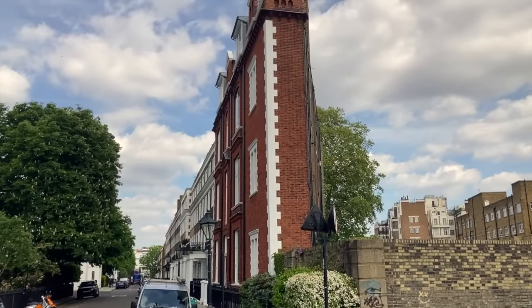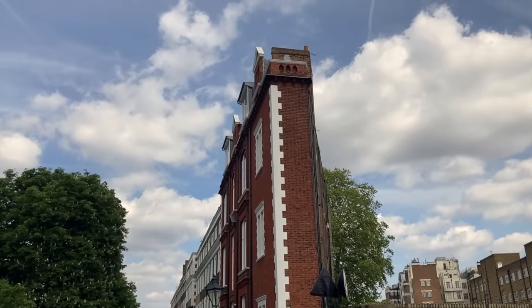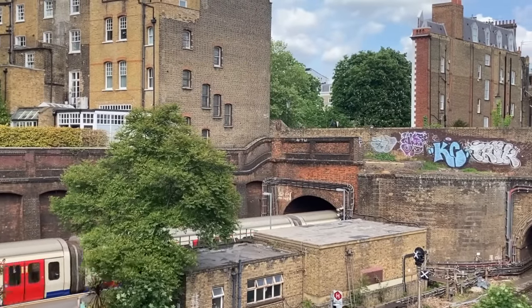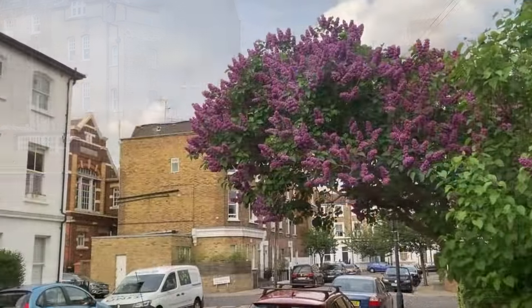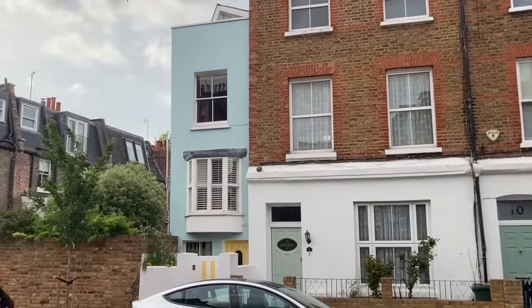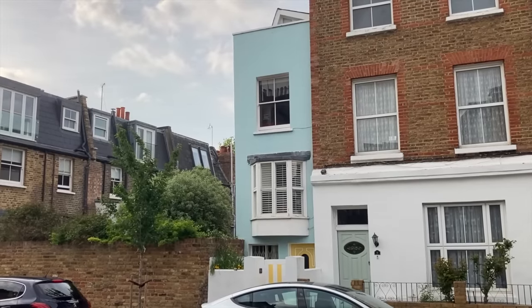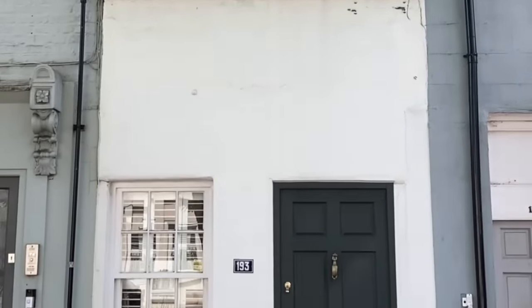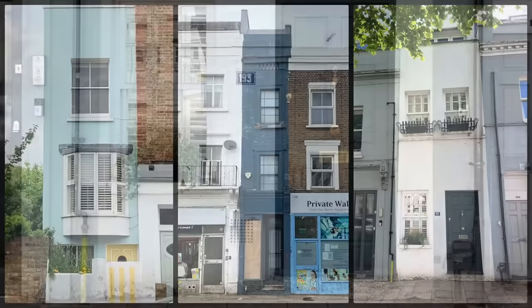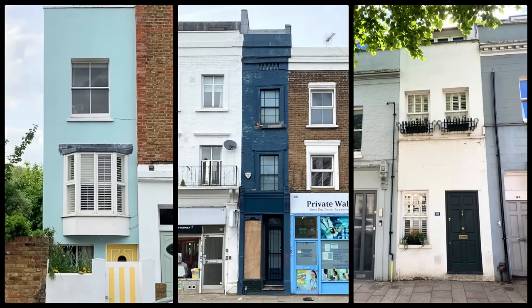Over on South Terrace in Kensington, meanwhile, you'll find this impossibly thin-looking block of flats, which were designed this way to help them slot alongside the tracks of the District and Circle lines which rattle below. A number of other very scrunched-up properties can be seen shoehorned into tight spots all around the capital. This house, for example, is on Goldhawk Road, whilst this one's on St John's Hill near Clapham Junction Station. These claustrophobic and, for what they are, ridiculously expensive properties are amongst the smallest homes in London.